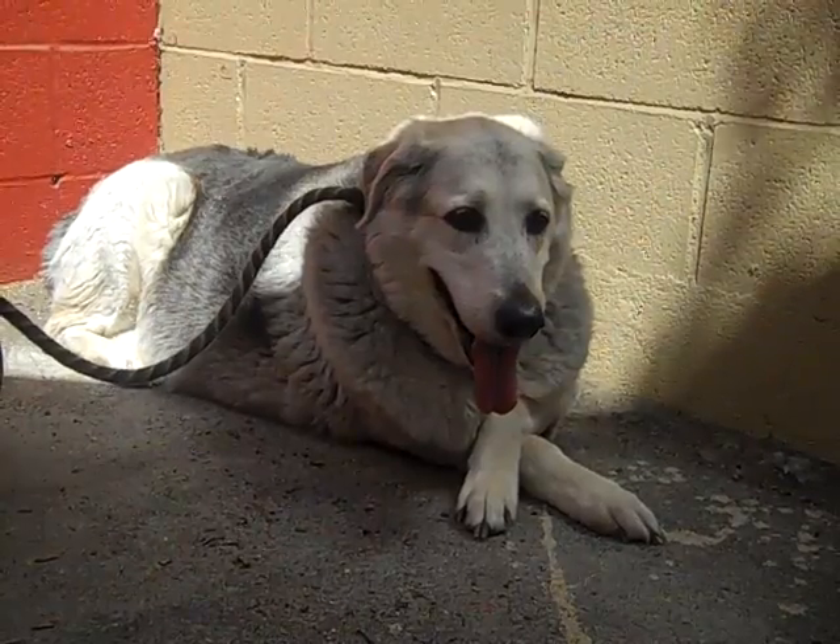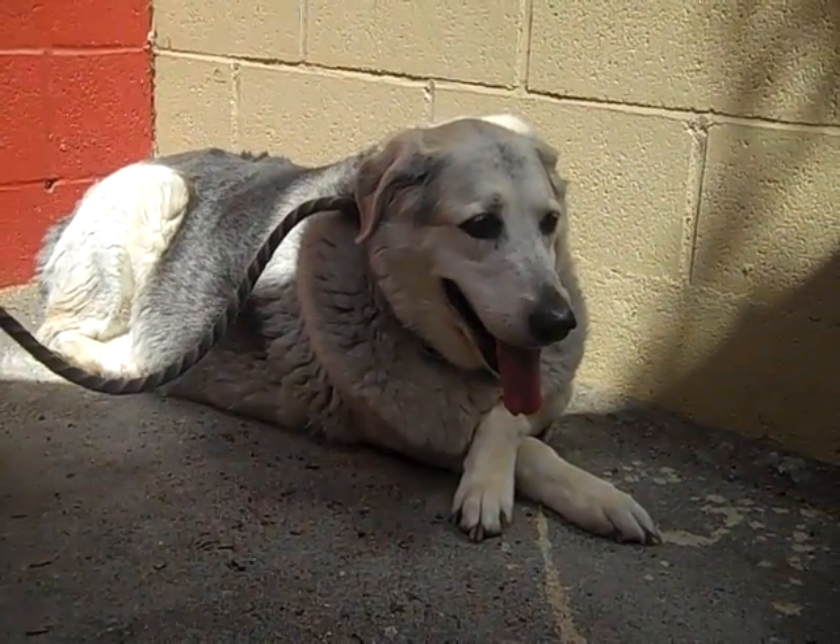We think she's maybe two or three years older than that. But she's still got a lot of life left in her, this girl.